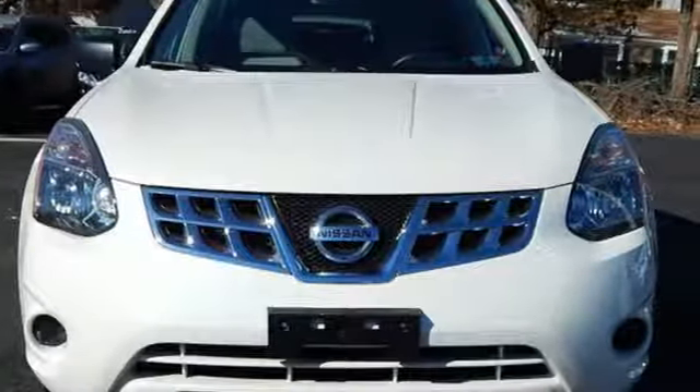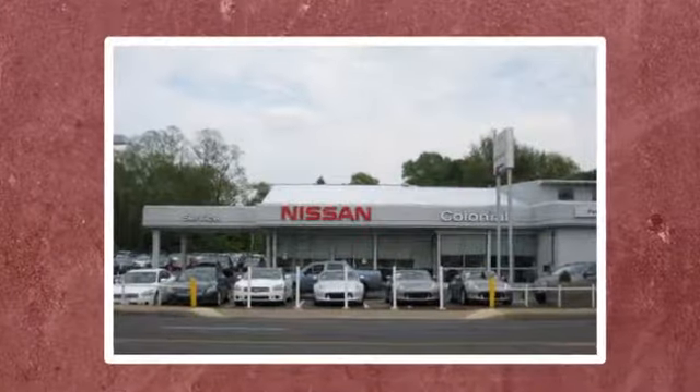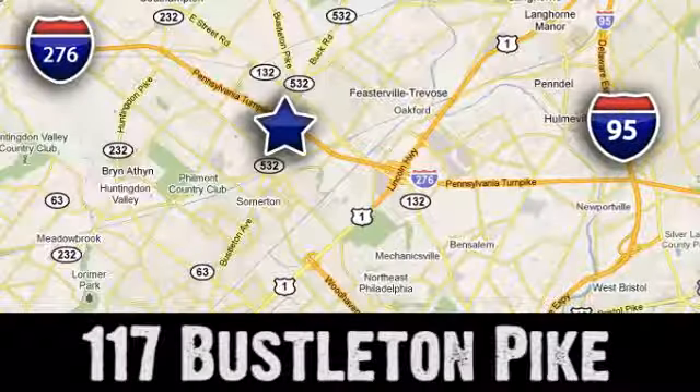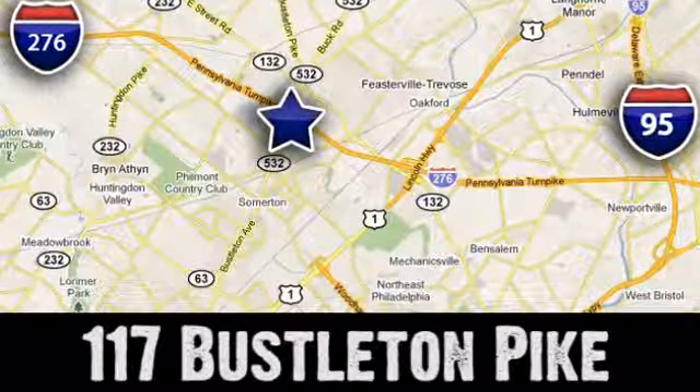The time is now. See it for yourself today. If you can't make a deal with Colonial Nissan, you can't make a deal with anybody. We're conveniently located at 117 Busselton Pike in Feasterville, Trevose, Pennsylvania.